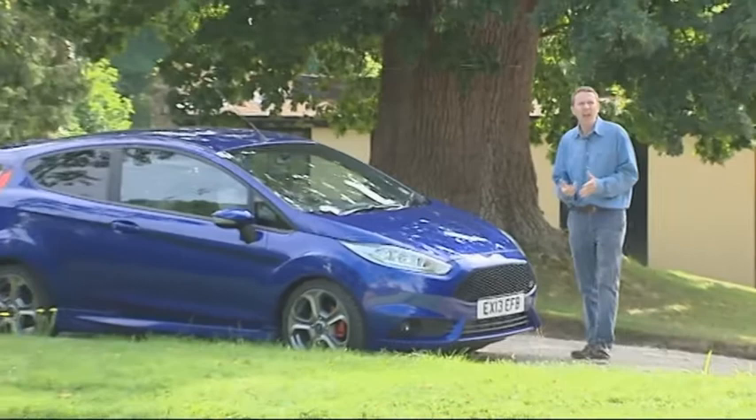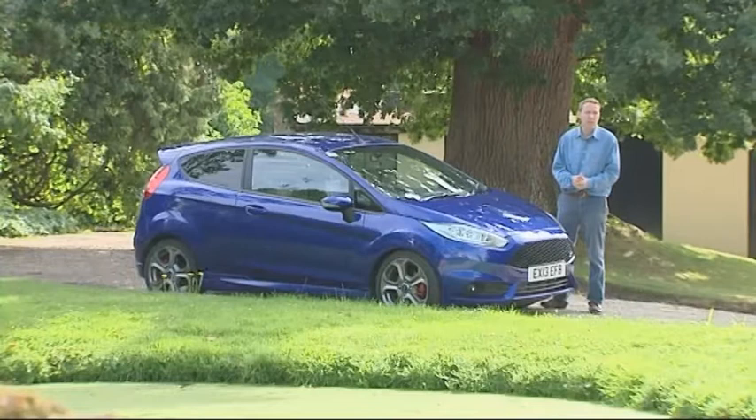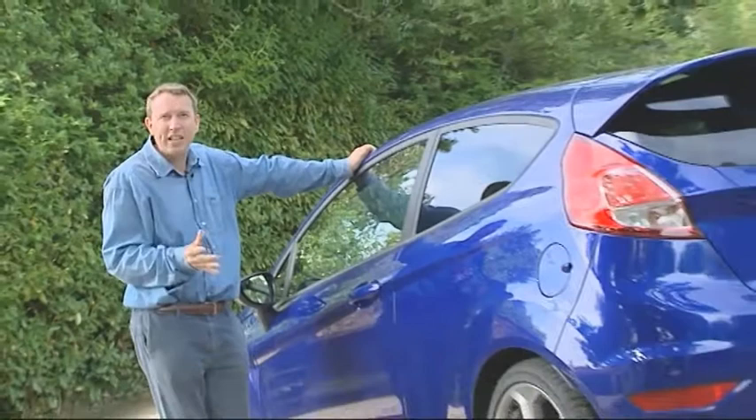Today's Fiesta ST must take on ever more sophisticated versions of those same two rivals, along with a whole host of other similarly powered shopping rockets developing anything between 170 and 200 PS. It's going to have to be good. But it just might be — for one thing, it's based on the best-handling supermini of its kind, which has to help.